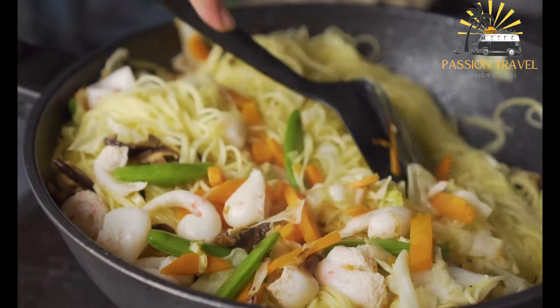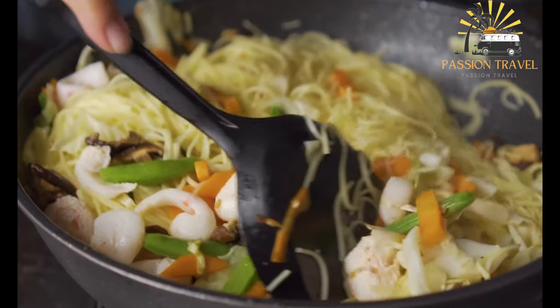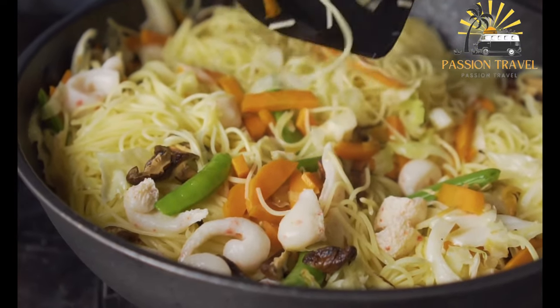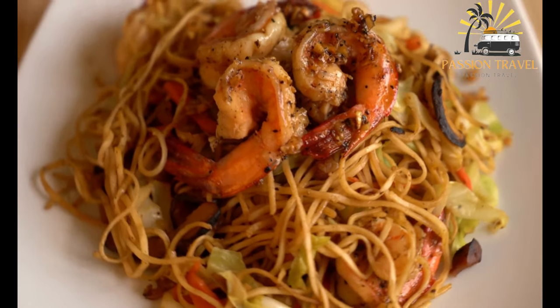Today, Char Kway Teow is a beloved dish in Southeast Asia, and it can be found in many hawker centers, food courts, and restaurants across the region. Its delicious flavors and unique combination of ingredients make it a must-try for anyone visiting the area.